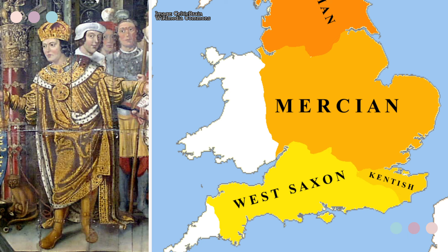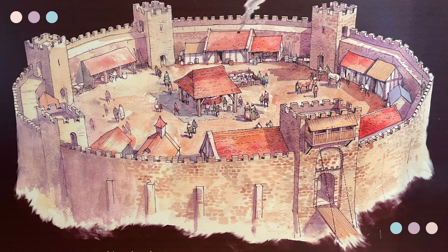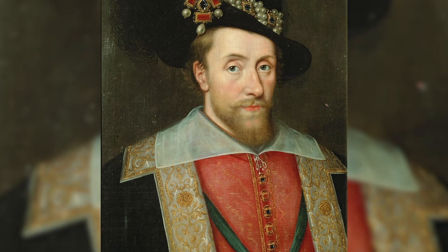In 688, Cadwalla, king of the West Saxons, gave the land named Farnham to the church, and by 803, the rich manor had become part of the great estate belonging to the bishops of Winchester. This is why it's known as the Bishop's Palace — it was the home of the bishops of Winchester and was not a royal residence, something that probably had to be clarified to King James I.